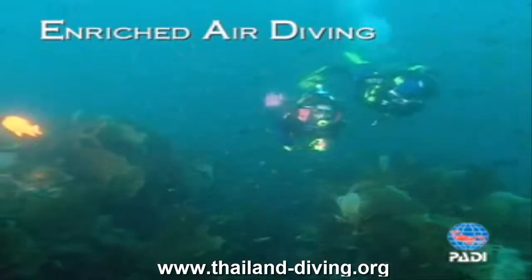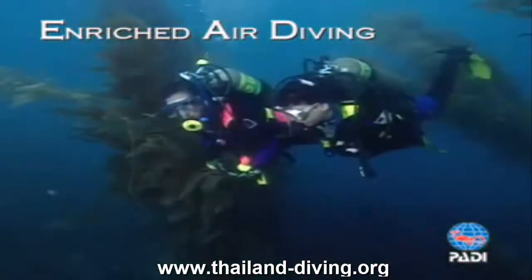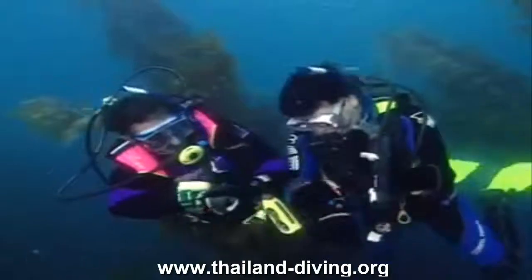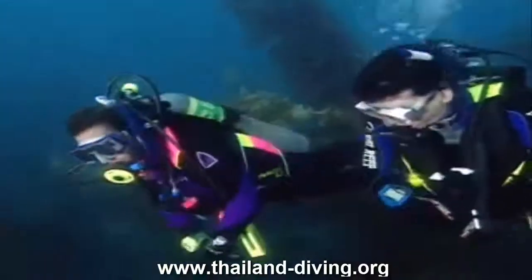PADI dive nitrox: the sky is sunny and the diving is stunning. The water is warm and clear. It's your second dive and you've already been down about 30 minutes. You glance at your enriched air dive computer and realize: I've got another half hour easy.